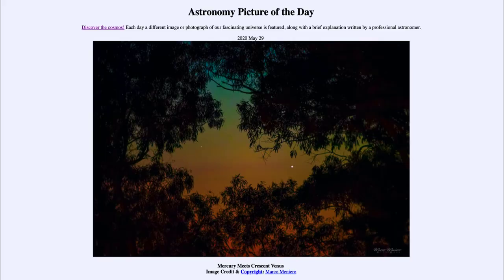Greetings and welcome to the Introduction to Astronomy! One of the things that I like to do in each of my introductory astronomy classes is to begin the class with the Astronomy Picture of the Day from the NASA website, that is apod.nasa.gov/apod. Today's picture, for May the 29th of 2020, is titled Mercury Meets Crescent Venus.